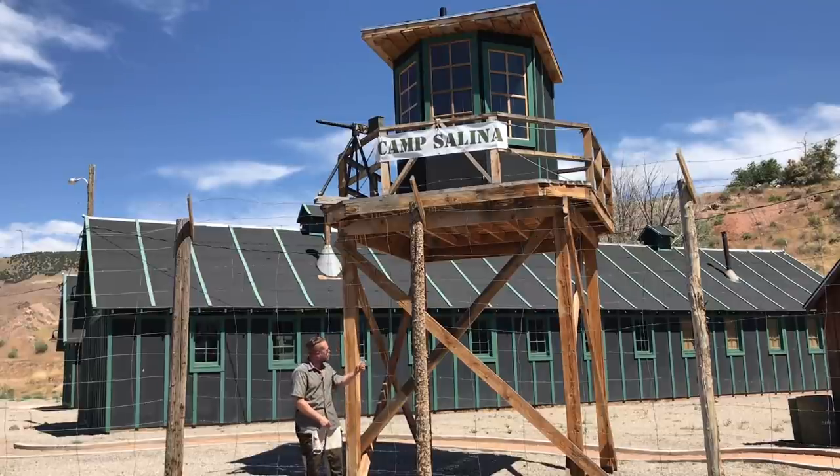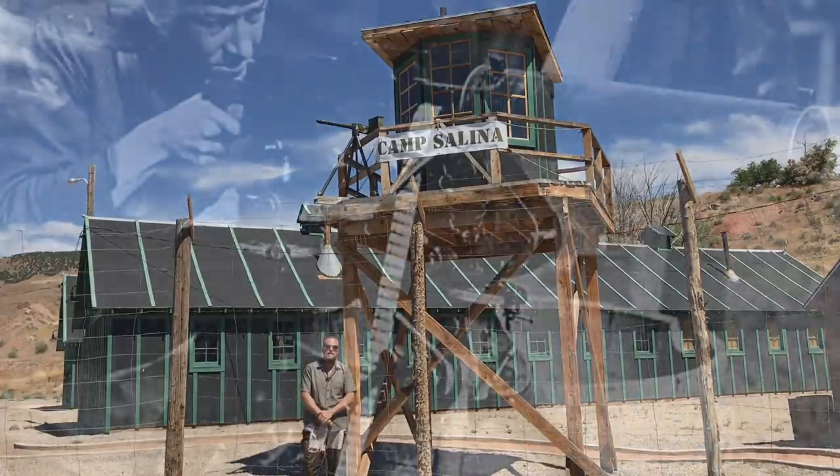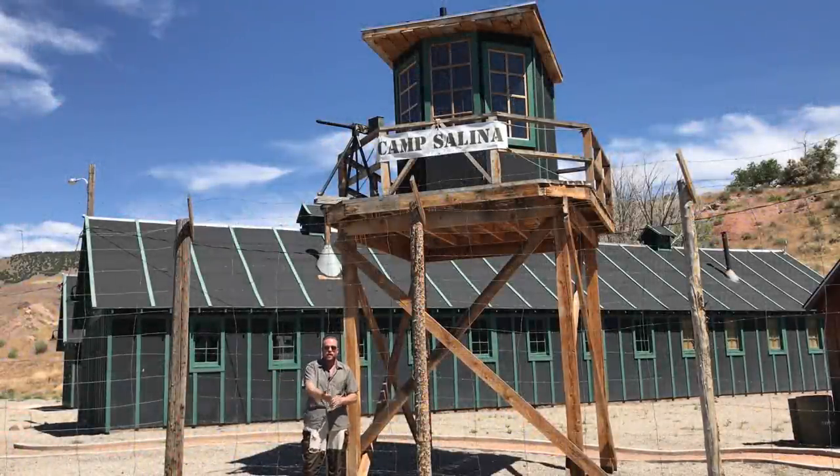He came back to his duty, climbed the ladder on a guard tower much like this, relieved the guard on duty, and took over service. At approximately midnight, he spun the M1917, pointed it at the tents with 250 sleeping German POWs, pulled the trigger and unleashed all 250 rounds, breaking fire into the tents.